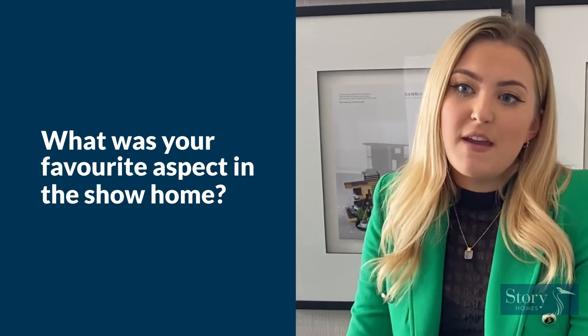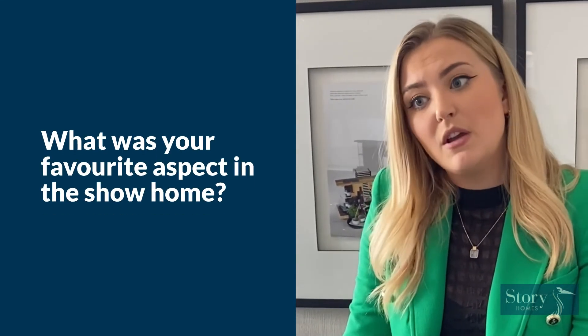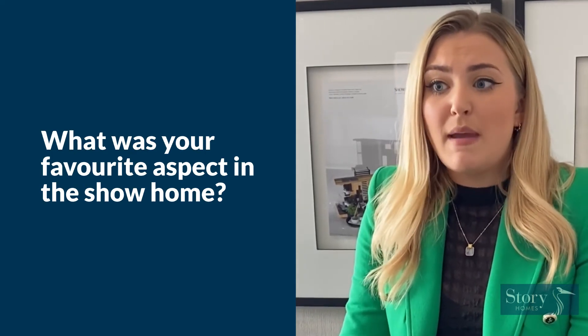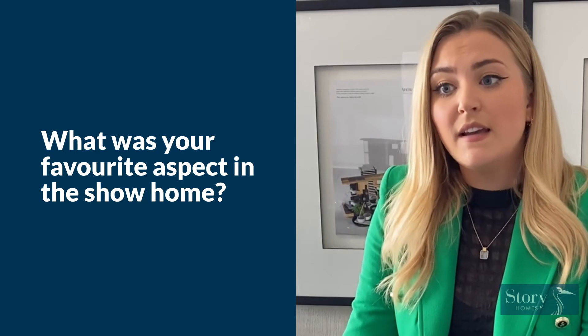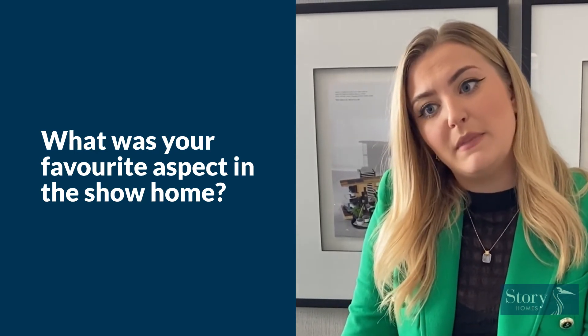For me, my favourite aspect of the Pennington is the kitchen and family dining room. It's a beautiful space and it's an amazing family and sociable area. When you look across the room you can see all the different layers of design, furniture and styling — so much space to enjoy so many different aspects of family life, which makes it the hub of the home.